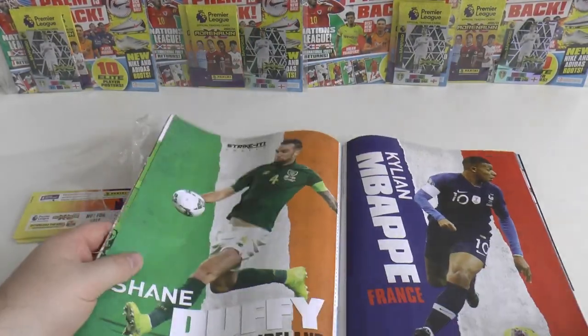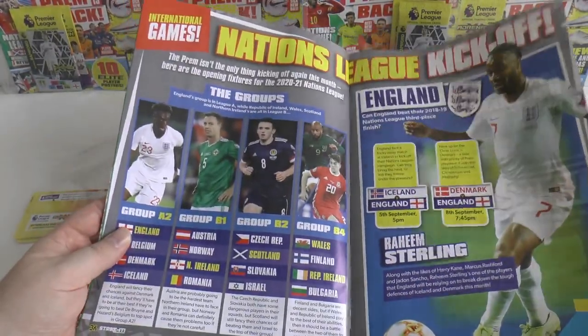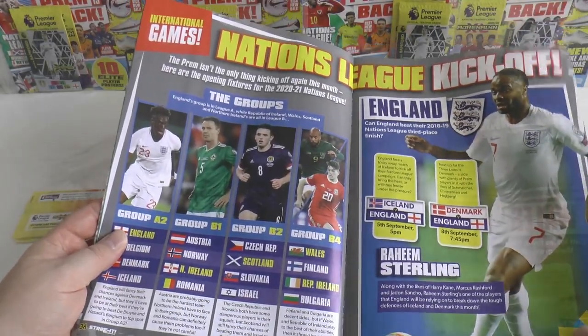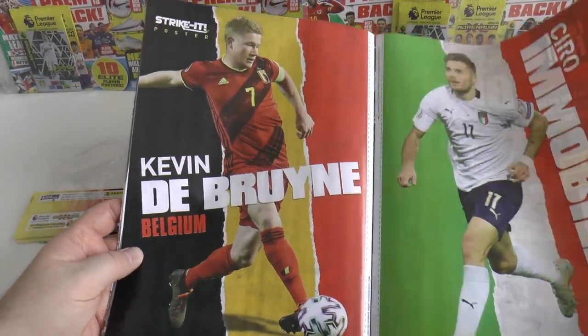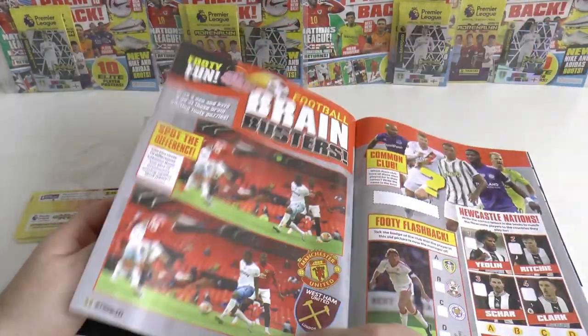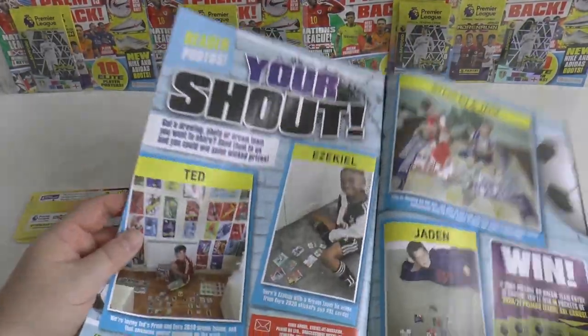Some information about boots, a Kylian Mbappe poster, a Shane Duffy poster, some information on the Nations League — both games have been played as I film this — and KDB and Ciro Immobile of Italy posters. There are some puzzles at the back too.